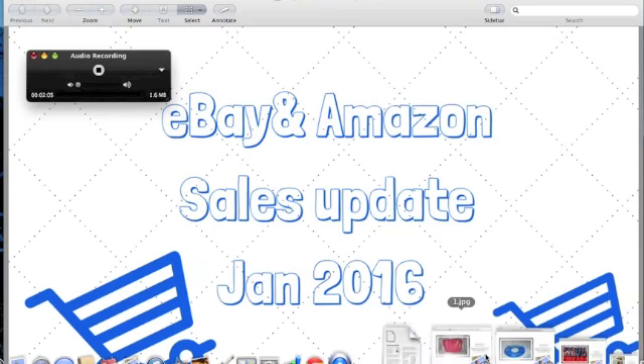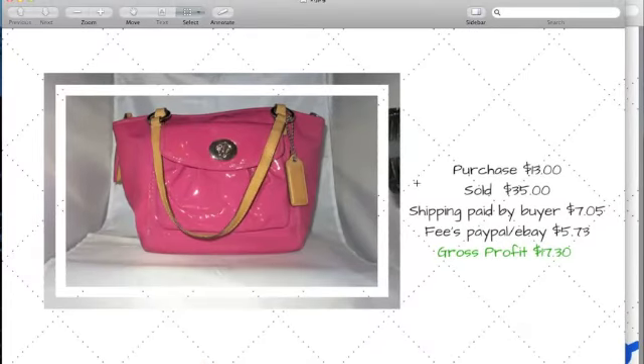The first item is a vintage plastic patent Coach bag. I bought it at Goodwill for $13. It sold for $35. The buyer paid $7.05 in shipping, and after fees from eBay and PayPal — which came out to $5.75 — I made a gross profit of $17.30. It's not great. With Coach bags you can sometimes make $50 to $80, but they have to be newer styles. Coach bags were more popular like eight years ago.